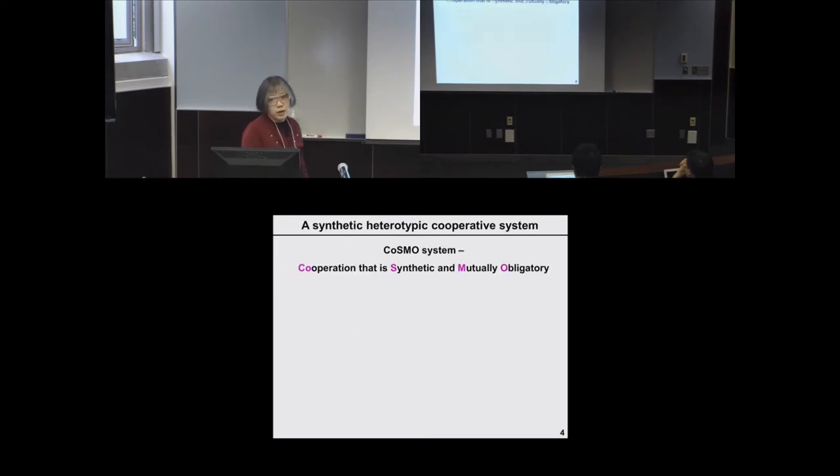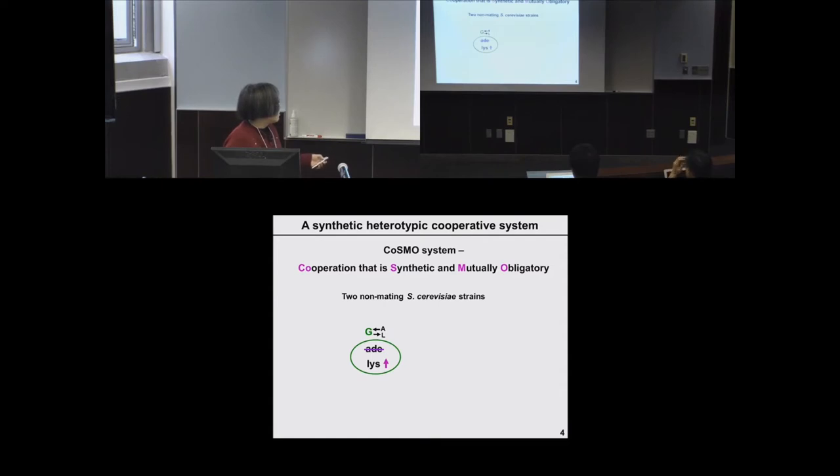We have constructed a synthetic heterotypic cooperative system called COSMO — for Cooperation that is Synthetic and Mutually Obligatory. It consists of two non-mating Saccharomyces cerevisiae strains. The first strain is labeled with green fluorescent protein, cannot make adenine, and overproduces lysine — I use the symbol G for green, A for adenine-requiring, and L-out for lysine-releasing. The complementary strain is a red fluorescent strain that cannot make lysine but overproduces adenine, which I call R-L-A. The overproduced metabolites are released into the medium, potentially allowing the two cell types to engage in self-sustainable growth.